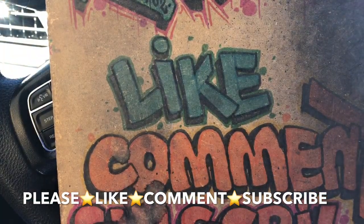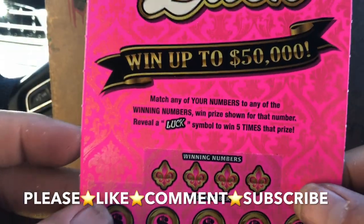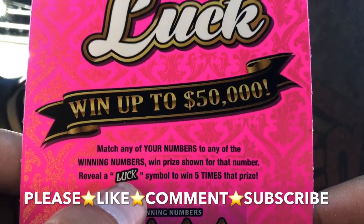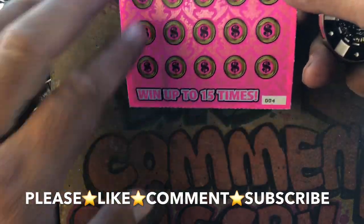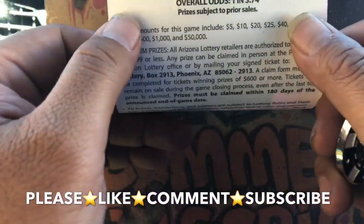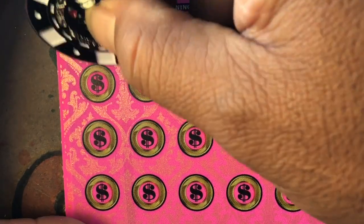All right, let's start off with the Lady Luck. Lady Luck: match your numbers to the win numbers. If you find the word 'luck,' that's five times the prize. I only found it once or a couple of times but had a dollar under it, so you got baby dollars. Ticket number four, odds are one in 3.74. All right, come on.